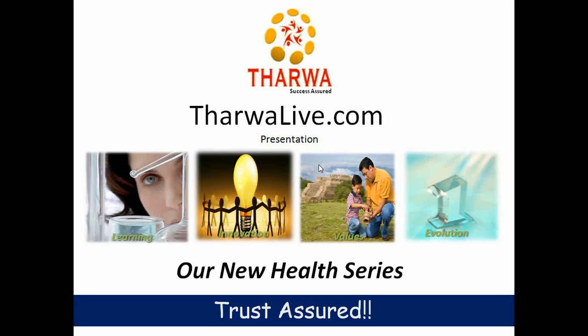Target market. General practitioners, gynecologist, orthopedic, cardiologist, neurologist, and others. Live long, stay strong with Thermalive. Thank you.